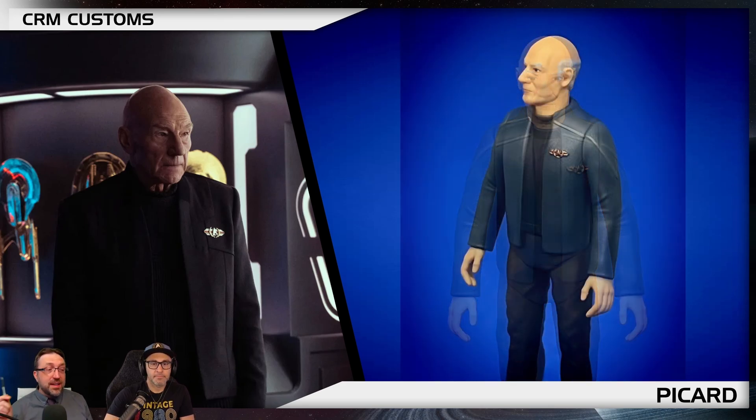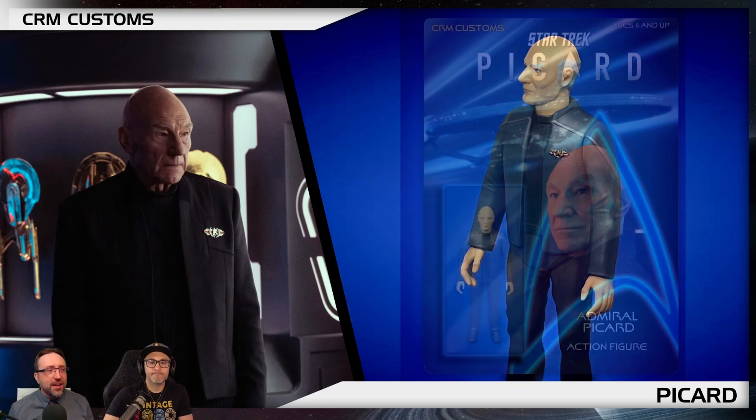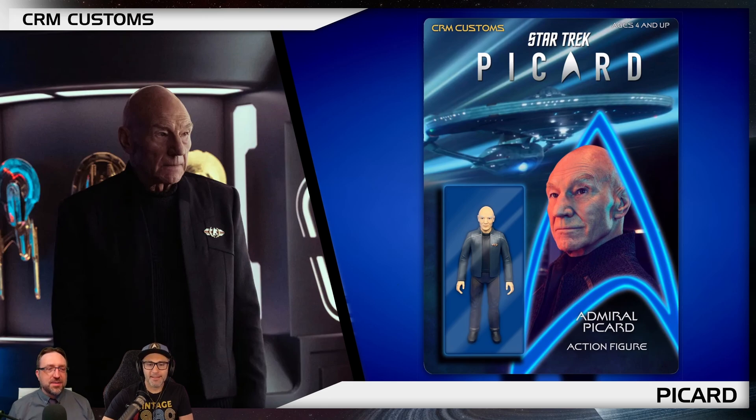So here we are — Admiral Picard. We've got a couple of different angles here. What's great about what we're going to show you is not only the figures, but also the packaging for these figures. Here is the Admiral Picard packaging from CRM Customs.